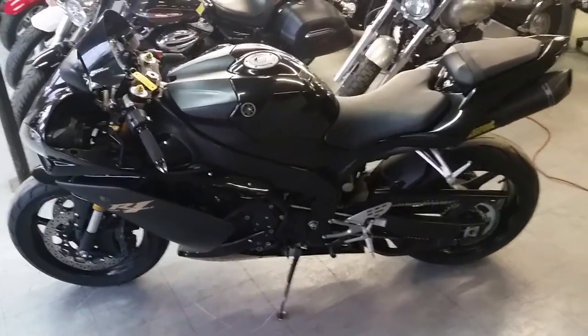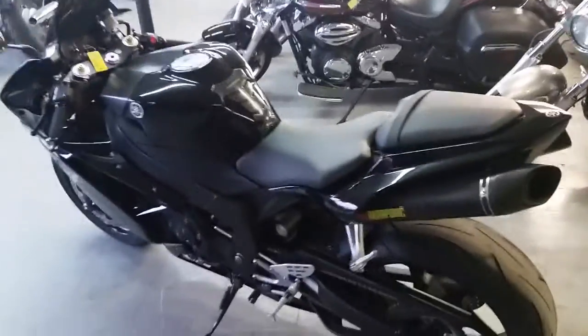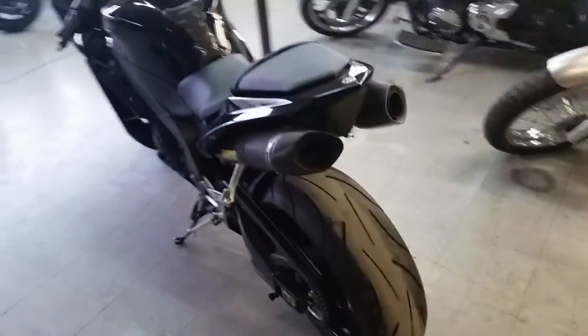We got guaranteed financing for anybody looking for a motorcycle. We got over 80 used R1 and R6s on our showroom floor. Today we got a great 2008 Yamaha Raven Edition R1 Crossroads Rocket for sale.